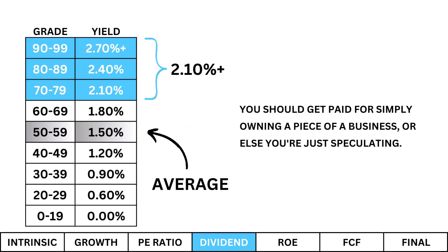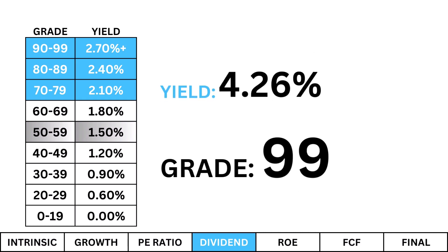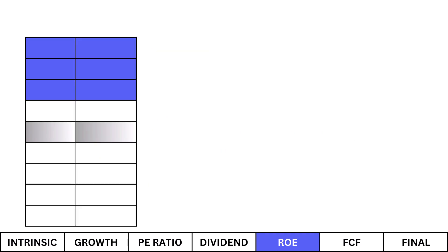Dividends are an underappreciated metric when analyzing a company. I'm looking for a dividend yield of at least 2.1% — you should get paid for simply owning a piece of the business, or else you're just speculating, and that's not investing. Ford's dividend here is promising and fits my 2.1% minimum. But a high dividend isn't always great, so be cautious — some companies may entice you with a high dividend to distract you from any deficiencies they may have.